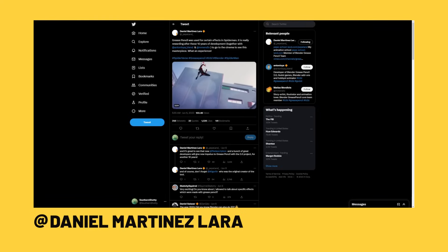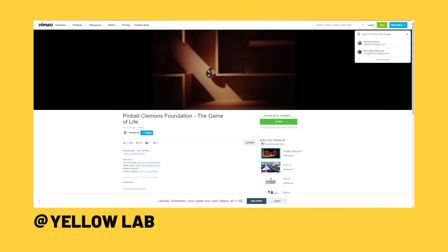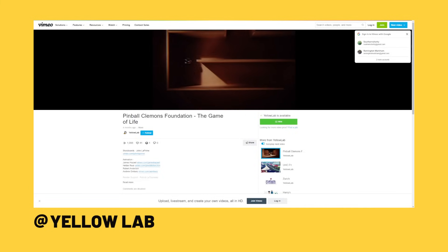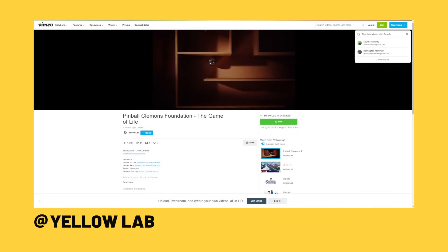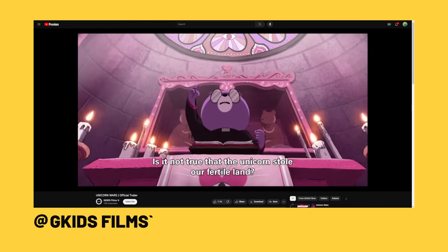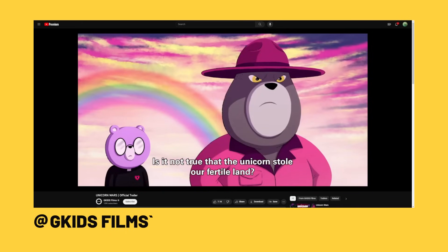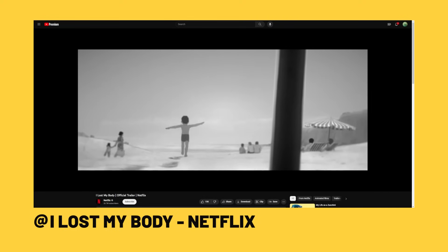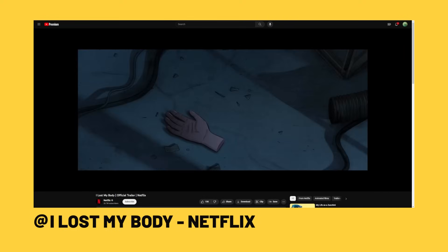Blender was actually used on Spider-Verse for some scenes with crazy overlaid effects, specifically because of Grease Pencil. One cool studio using Blender is Yellow Lab, which has worked with large clients such as Microsoft. One film utilizing Blender specifically for its Grease Pencil tools is the new Unicorn Wars film. I Lost My Body is another film that utilized Blender for its Grease Pencil functionality, and this film was actually nominated for an Oscar.